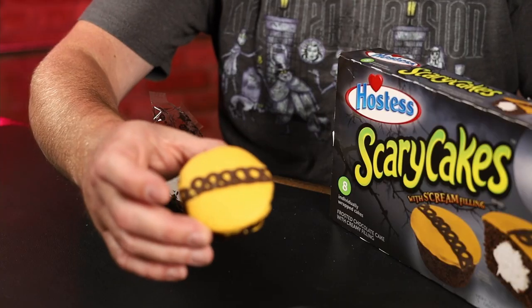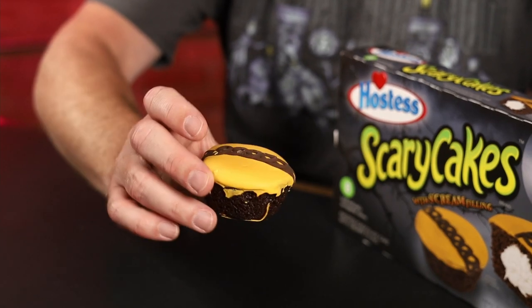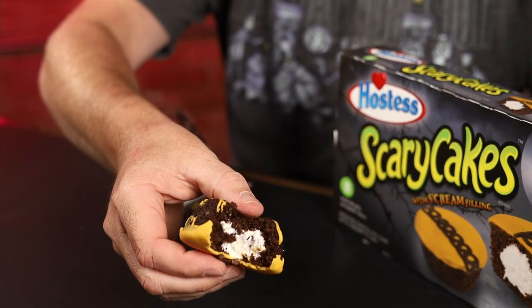It was never one that I ever really got, but we shall see how this is. There is a look at it — like a yellow with a brown. There's that scream filling in there.